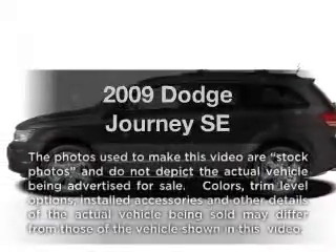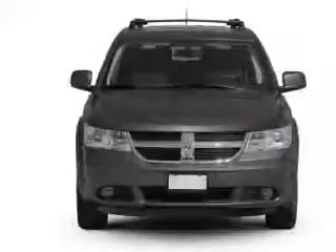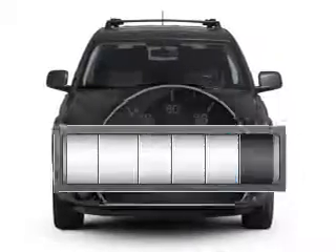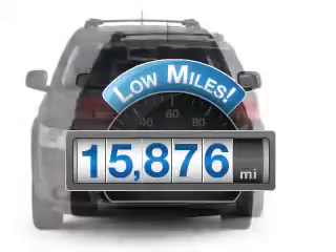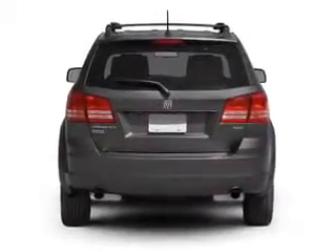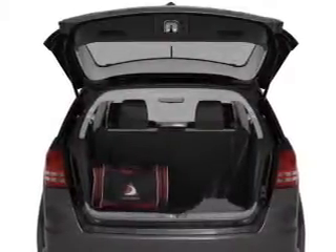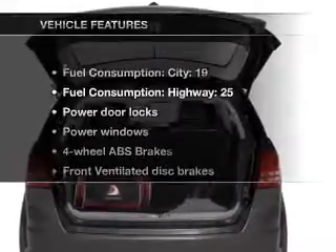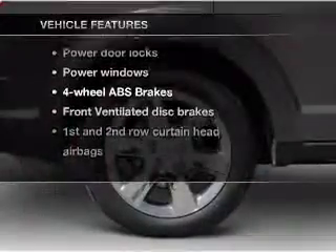Imagine yourself in this 2009 Dodge Journey. If you're looking for an automobile with great attributes, look no further. Low mileage is an important factor in your purchase, and this vehicle delivers a low odometer reading. With an efficient four-cylinder engine that responds smoothly to its automatic transmission, it brakes safely with the anti-lock braking system. With these notable features, you won't want to miss out on the opportunity to own this amazing ride.